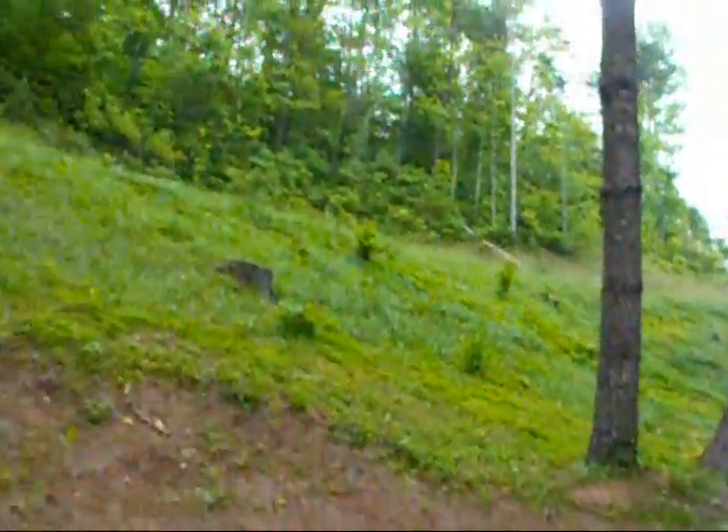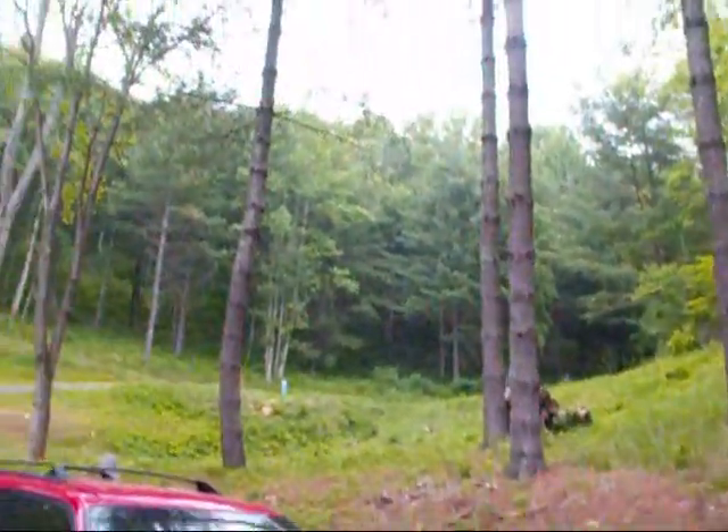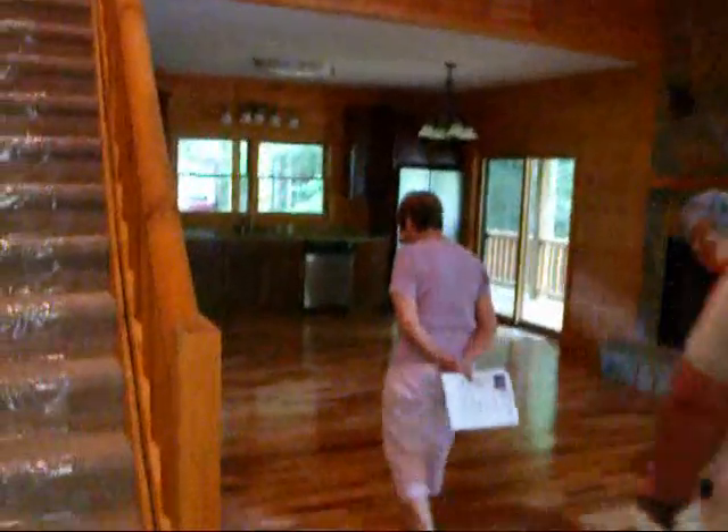This is the front door. There's the road we came in on. This comes down, and there's the sign that comes around that corner, then down here. This is a spec house with log siding — never been lived in.